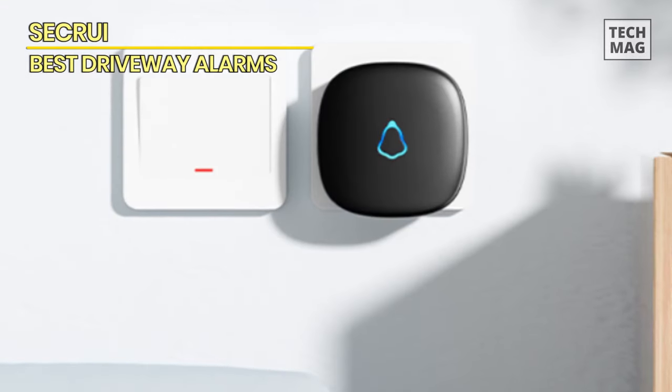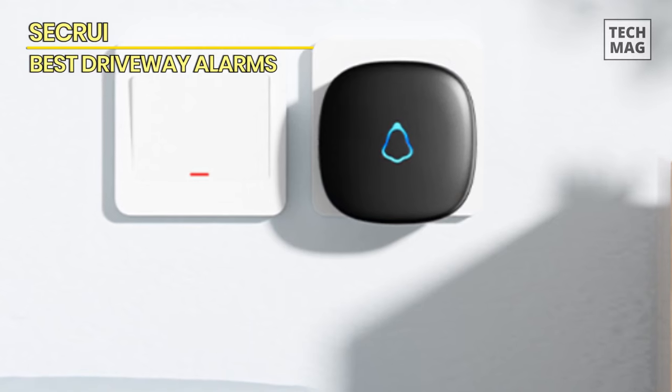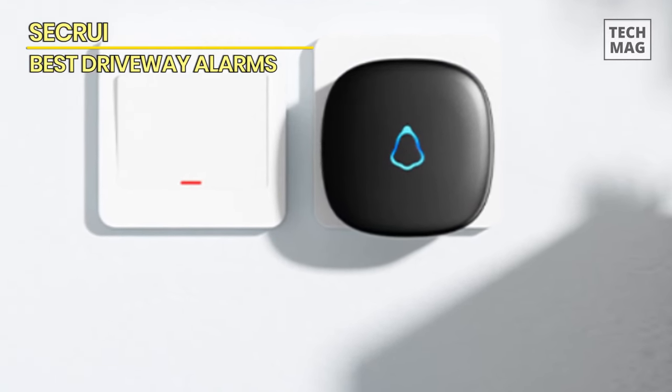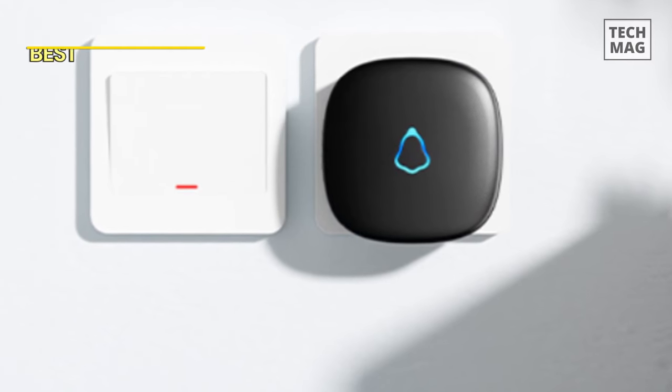This DIY security alert system offers accuracy, extensive coverage, and ease of installation, ensuring your property's protection.